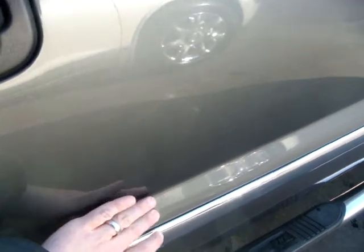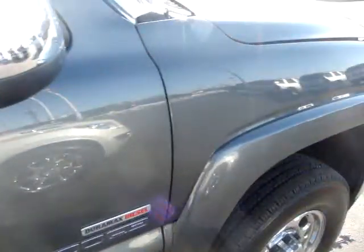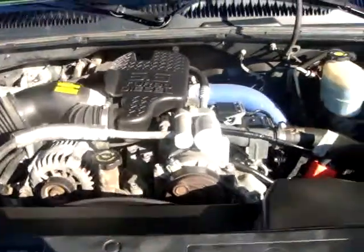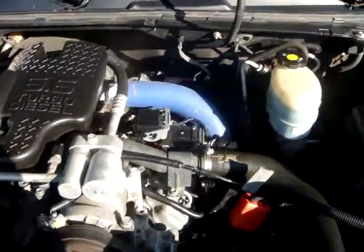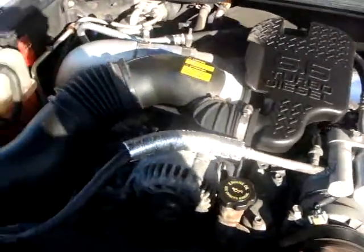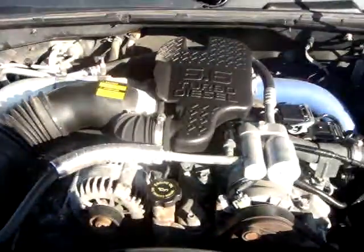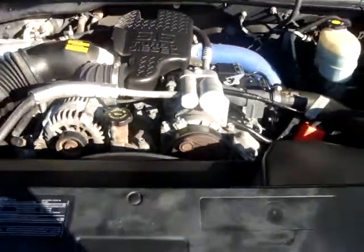Little door ding right there — not bad though. Got the hood popped. It's gonna be a good look at that 6.6 liter turbo diesel — little Duramax — connected to the five-speed Allison transmission as well.